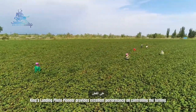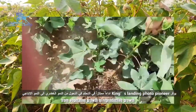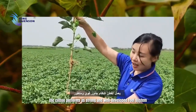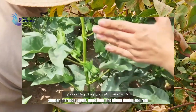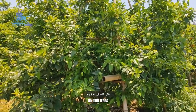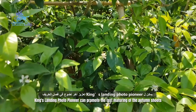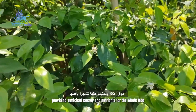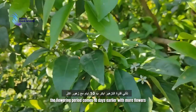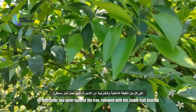On cotton, King's Landing Photo Pioneer provides excellent performance in controlling the transition from vegetative growth to reproductive growth. The cotton develops a strong and well-developed root system, shorter internode length, more bolls, and a higher double boll rate. On fruit trees, it can promote fast maturing of the autumn shoots, providing sufficient energy and nutrients for the whole tree. The flowering period comes 10 days earlier with more flowers on both inner and outer layers of the tree, followed by stable fruit set.